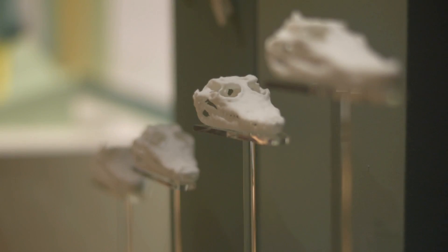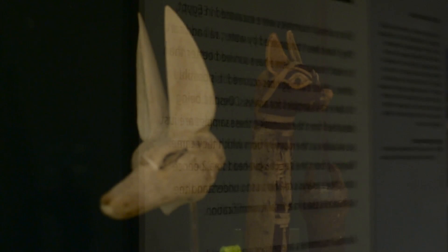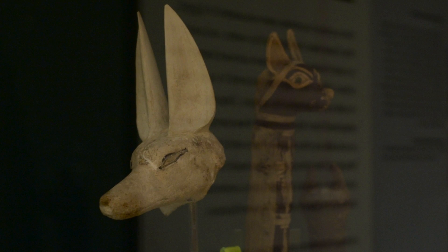Using data taken from CT scans, we've been able to use 3D printing technology to isolate specific examples — perhaps bones or other anomalies that we see on the scans — and we can physically replicate those to make it easier for visitors to this exhibition to understand what we're looking at.